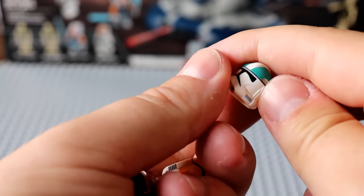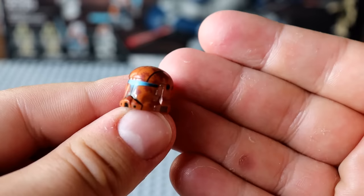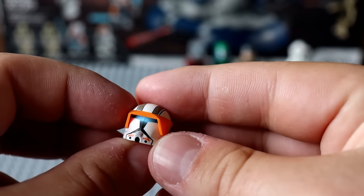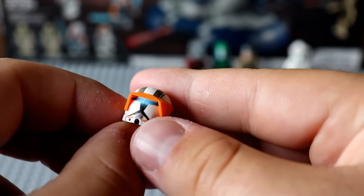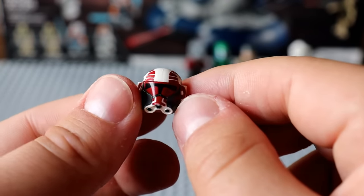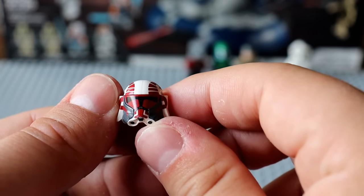We've also got some helmets here — I think this is from a Hauser trooper. We've got a Geonosis commando, which is sick. These are Clone Army Customs. There's also what looks like a Commander Cody commando — that's super unique. And finally a Clone Gunner helmet, but it actually looks like Keeley's helmet. A really nice lot of helmets.